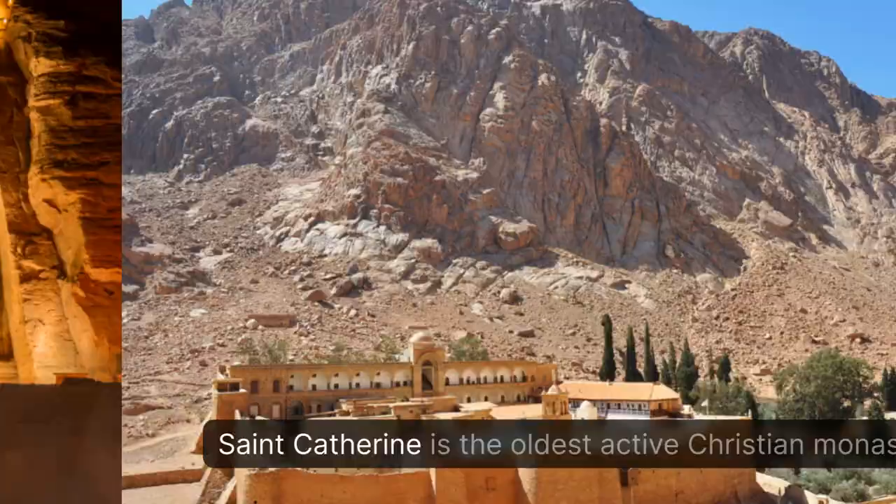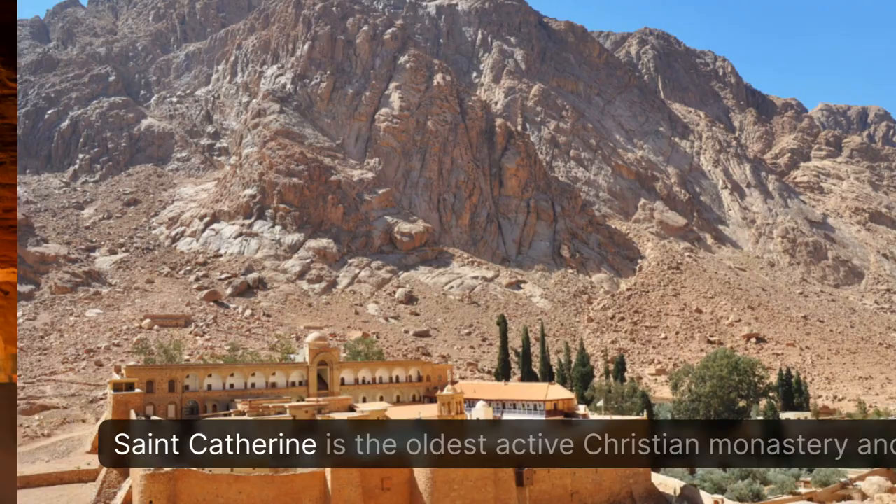St. Catherine is the oldest active Christian monastery, built in the 6th century and set amidst a rugged mountain backdrop.